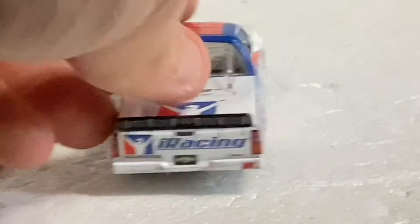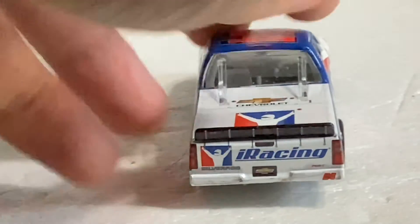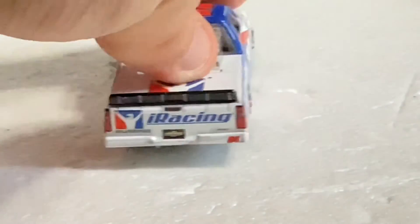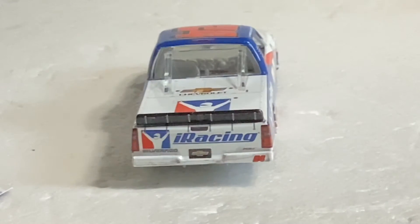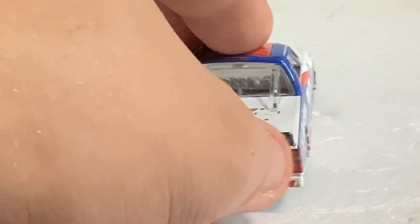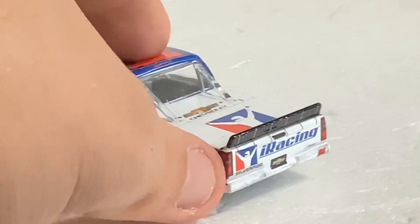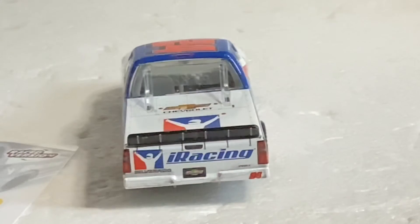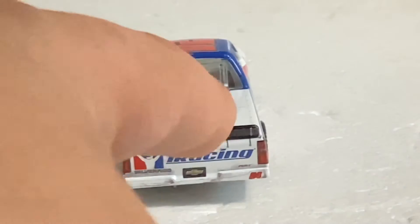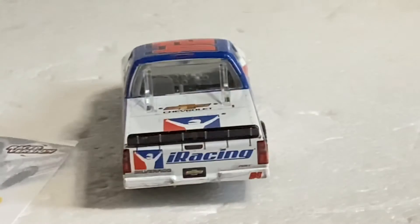Here is the back — it does look a little crooked. I hope that's not the case. iRacing of course on the back, which is the spoiler area — very nice. I like how they added the gray detail in there — very cool. Another iRacing logo on the back bumper where he looks like he got pushed and shoved from that race. You can see the inside — there's the dash. Very nice detailing that they put into these die casts.